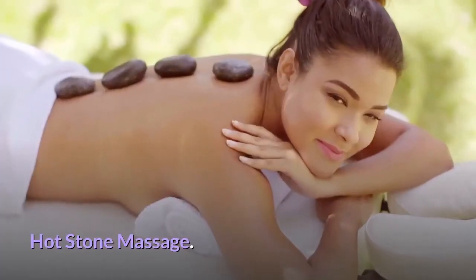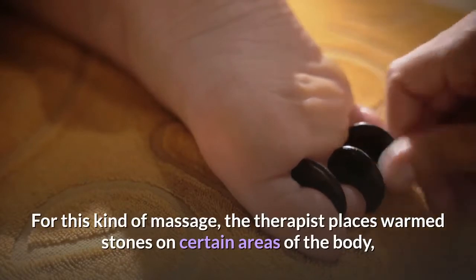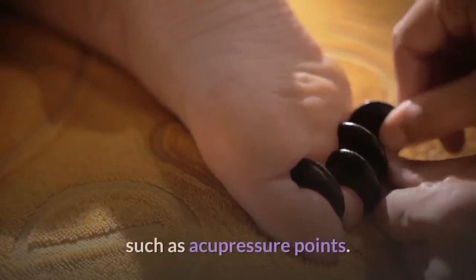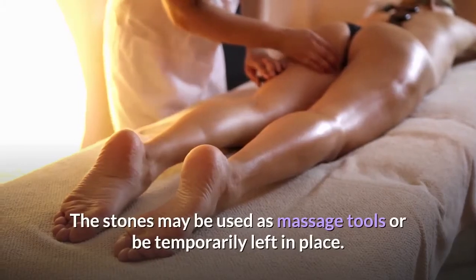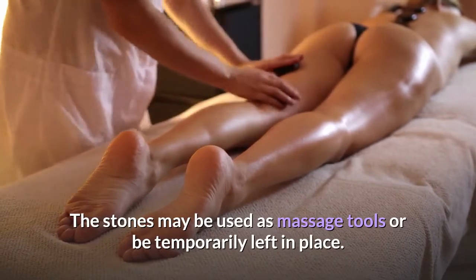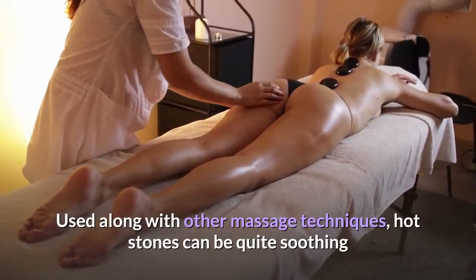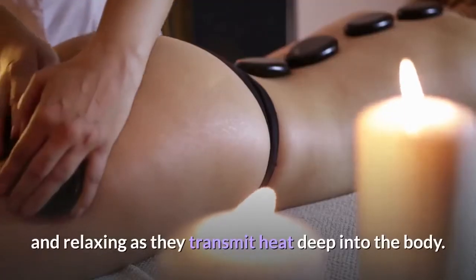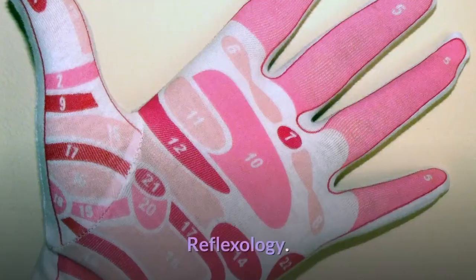Hot stone massage: for this kind of massage, the therapist places warm stones on certain areas of the body, such as acupressure points. The stones may be used as massage tools or be temporarily left in place. Used along with other massage techniques, hot stones can be quite soothing and relaxing as they transmit heat deep into the body.